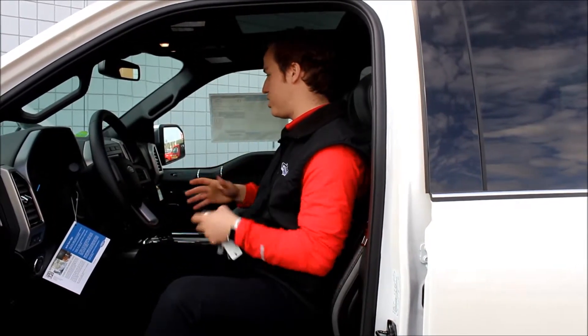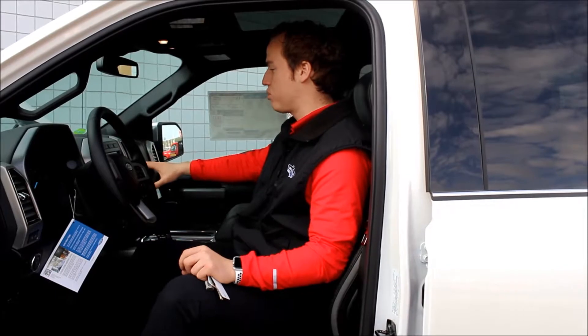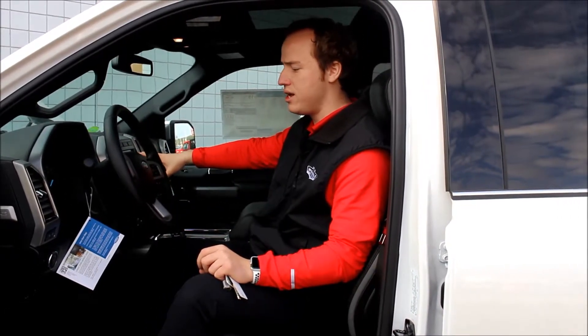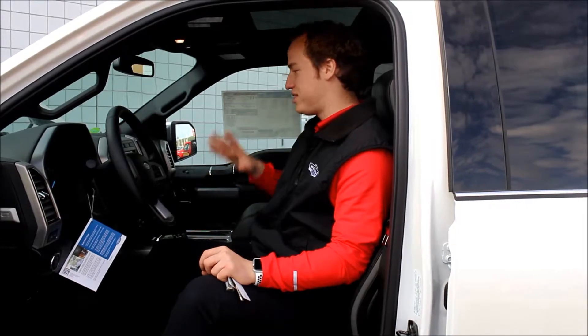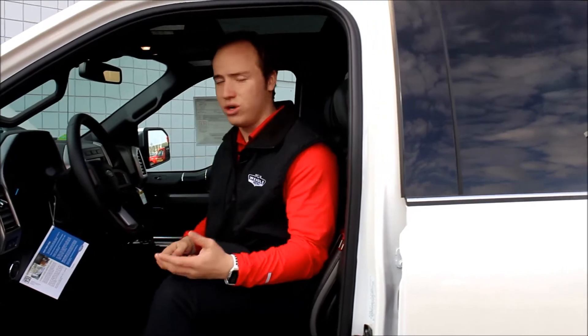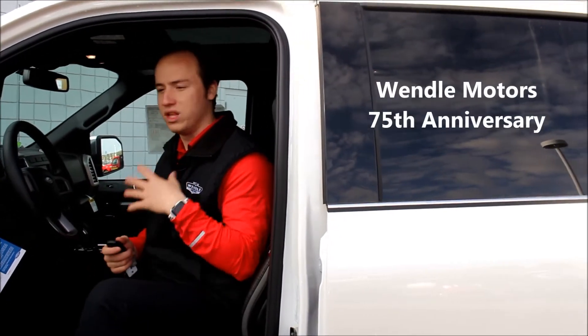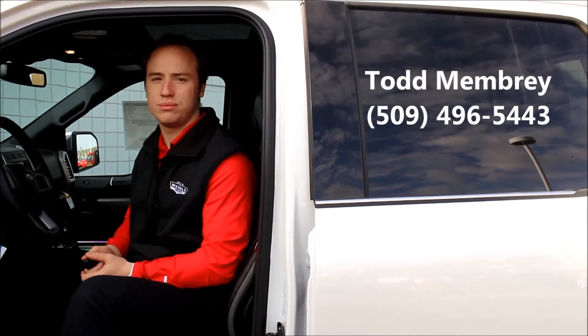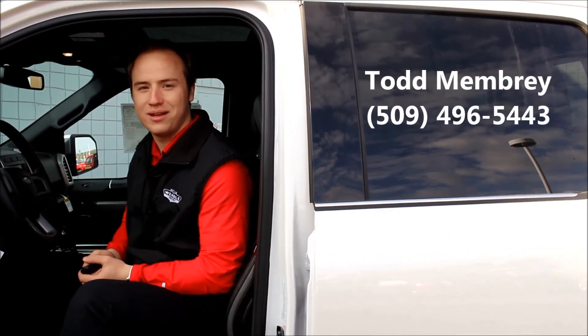We also have Apple CarPlay and Android Auto, so it'll replicate your phone on the screen here. This truck is beautiful, and you guys have to come see it in person. So here at Wendell, we are a massive family. We love all of our customers and treat them as family, and we would love to have you guys as customers. Please come by and check us out today.